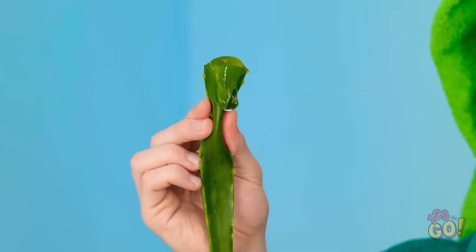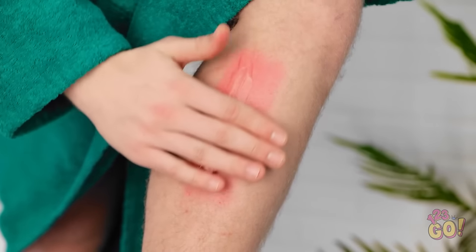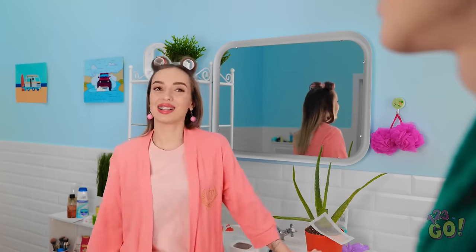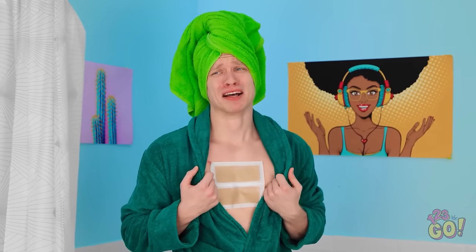All you need is this aloe leaf! Just a leaf? Just give it a little squeeze — you'll see what I mean! Oh wow! Look at all that gel! So I just gotta put it on my red skin? Just rub it in! It will help and make it feel better! See? Your leg is all fixed — though still hairy! Wait, I need help with this too! It's gonna hurt so bad!